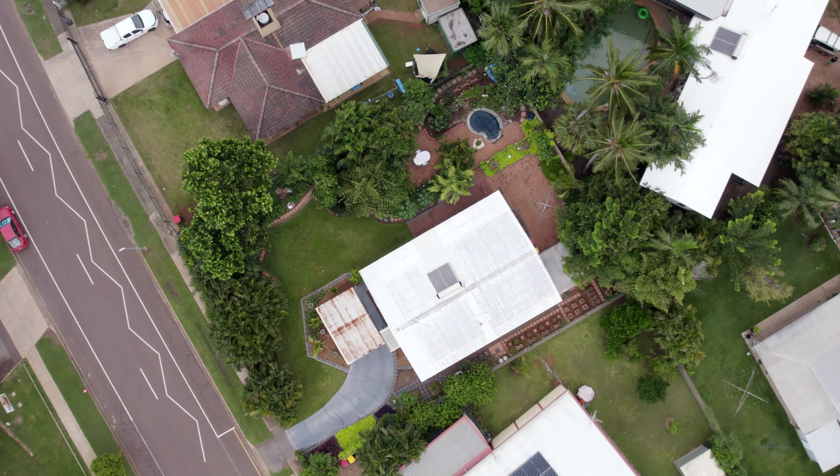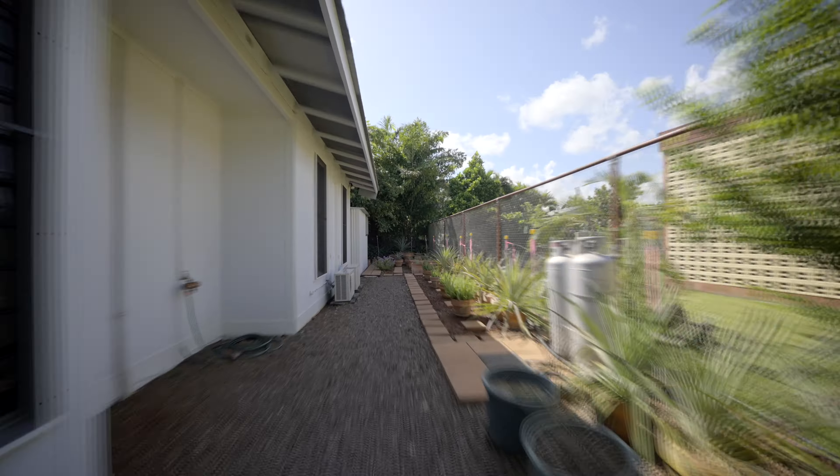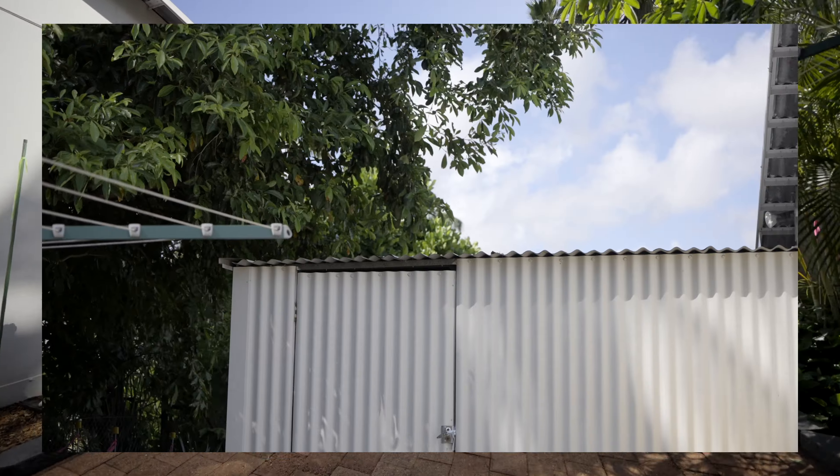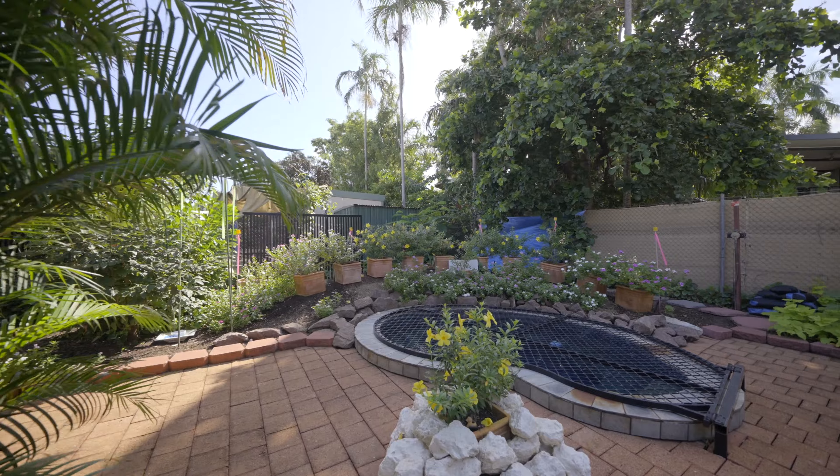The large fully secured yard presents an abundance of available space to expand upon, with the current owner having lovingly and beautifully landscaped the front yard, maximizing total privacy, complete with a spa and a good-sized shed to the rear.